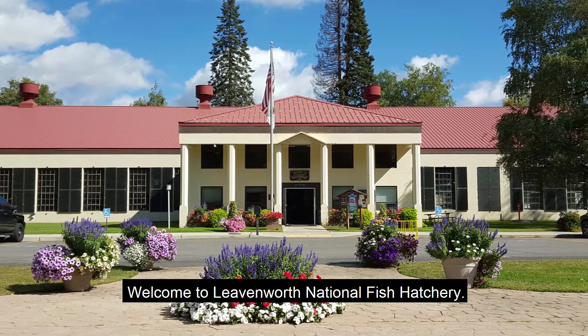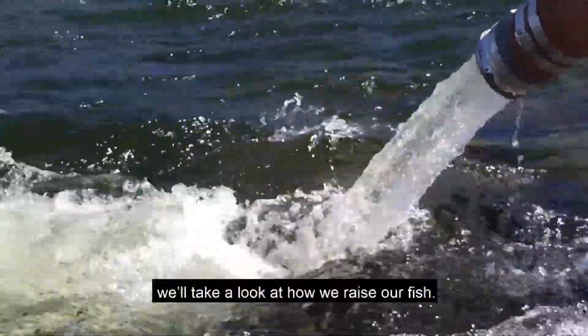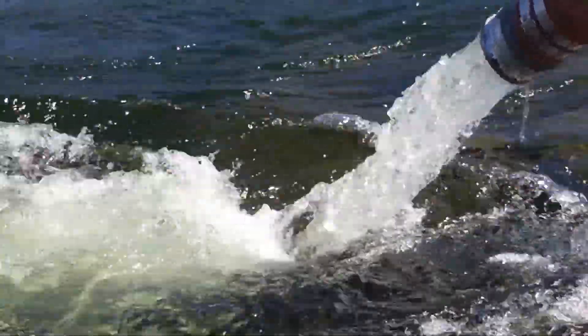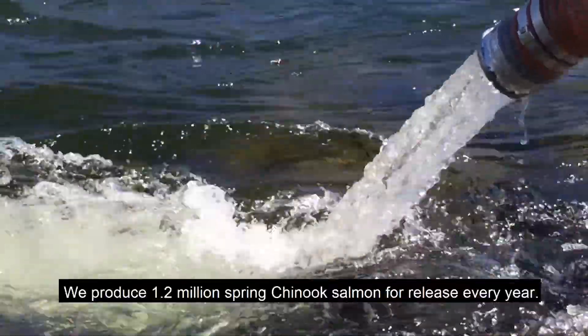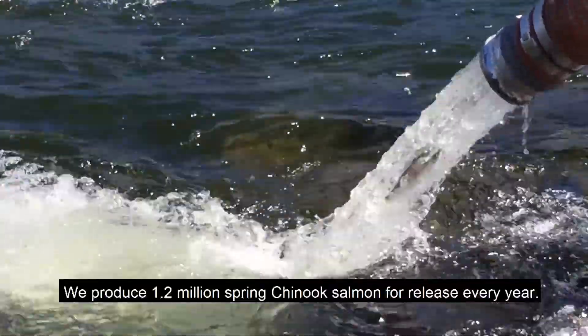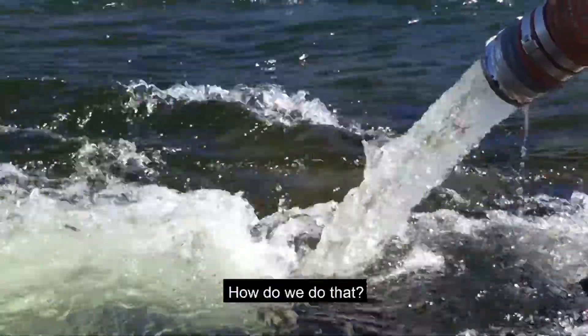Welcome to Leavenworth National Fish Hatchery. In this video, we'll take a look at how we raise our fish. We produce 1.2 million spring Chinook salmon for release every year. How do we do that?